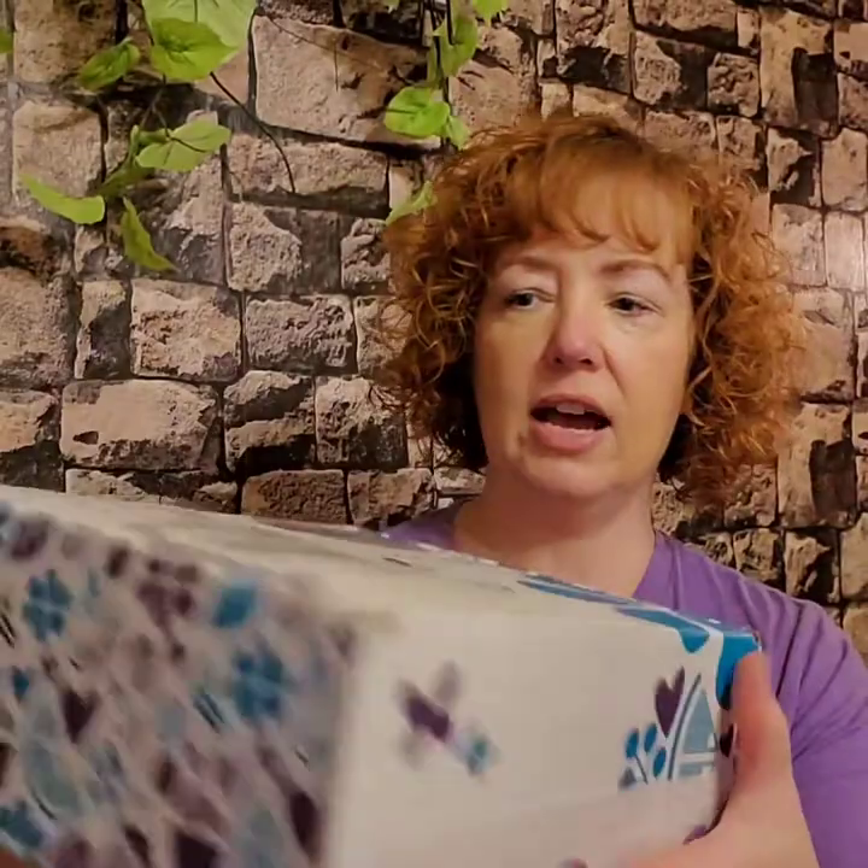I'm definitely going to keep this box for another time when I do a personal Whiff Box for my customers, because it's a great size. Sometimes they're kind of big, but this one is a nice size — easy to mail out to a customer. It's just really cute, so I'll be keeping the box.